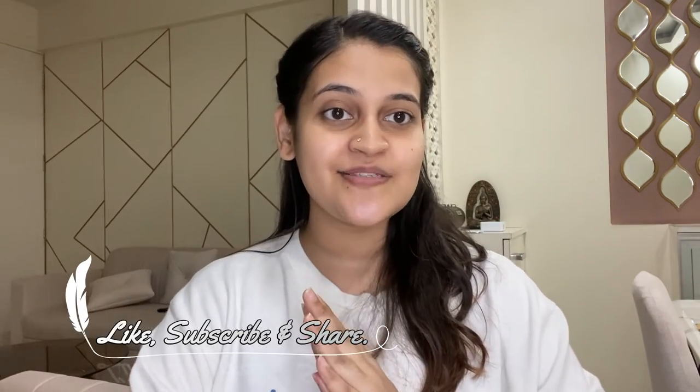I washed off my lip scrub, which marks the end of my weekly skincare routine. The links of the various products used in the video will be mentioned in the description box below. If you guys liked this video, please like and subscribe to my channel. Thank you so much for watching, bye!